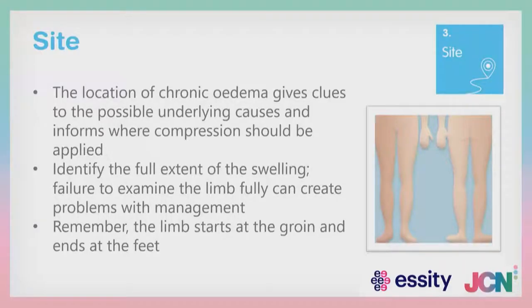The third S — sight — is about the location of the oedema. The location gives us clues to possible underlying causes and informs us where compression should be applied, such as unilateral swelling in lower legs from a urological or gynaecological cancer where lymph nodes have been removed. When assessing the patient, make sure you look above and below where you believe the oedema to be. If looking at a limb, also examine the buttocks, sacrum, genitals and abdomen. Someone with an abdominal apron may have quite severe oedema of that apron which will need treating. Compare and contrast left and right; has the swelling been present for at least three months?